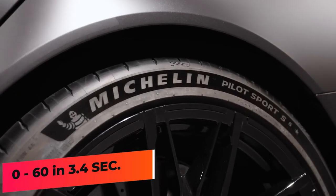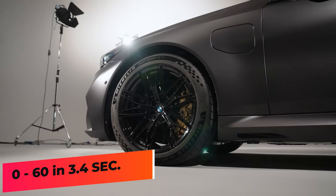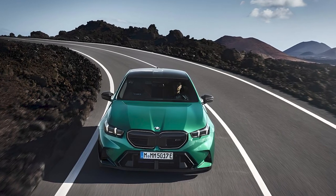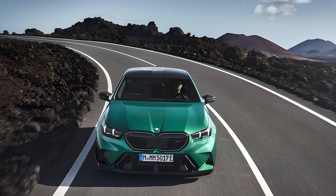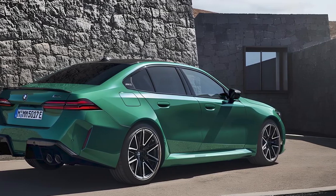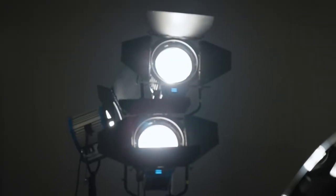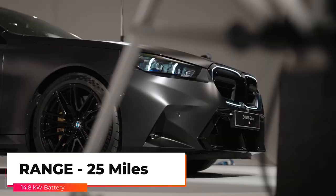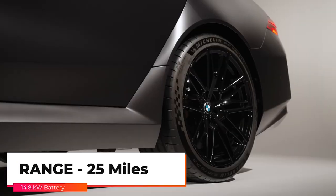BMW estimates the M5 can accelerate from 0 to 60 in 3.4 seconds. BMW will offer all manner of drive modes, including a setting for the all-wheel drive system that enables a rear-wheel drive bias drift mode. Adaptive dampers, rear-wheel steering, and huge brakes are standard. BMW estimates the M5's 14.8 kilowatt-hour battery pack will provide around 25 miles of range on electric power alone when fully charged.